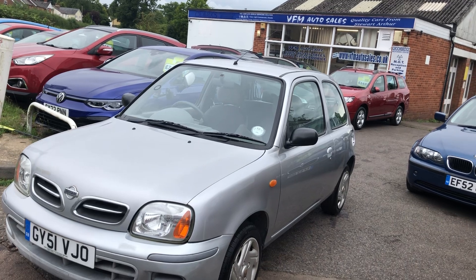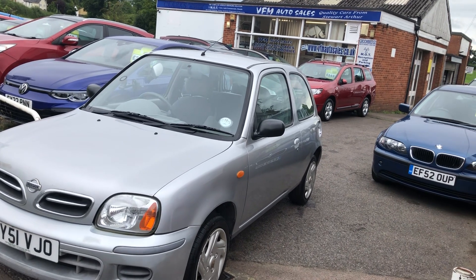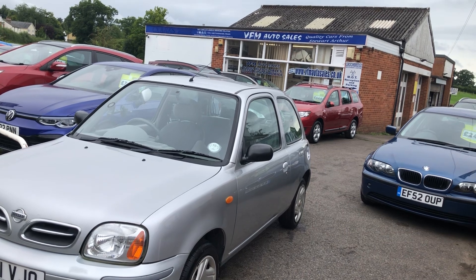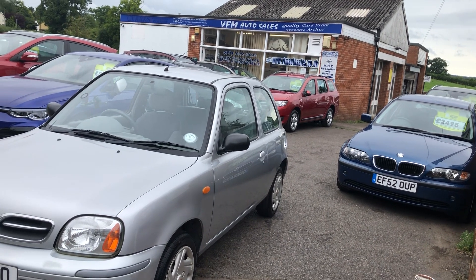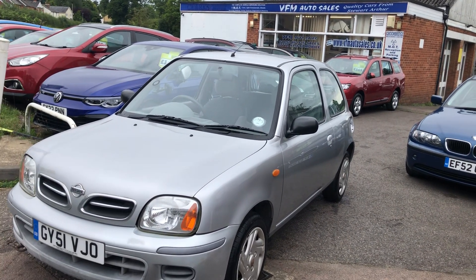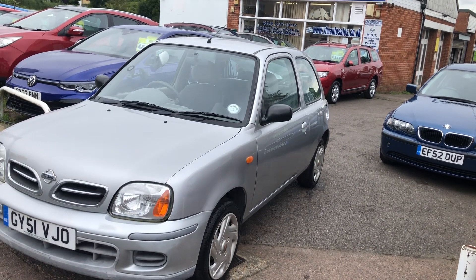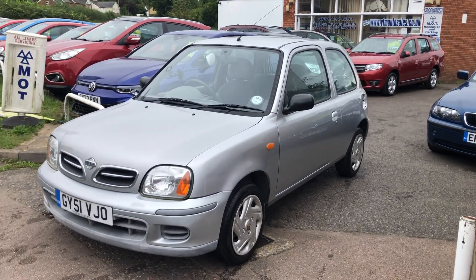Coming with this rather oldie but a goodie Nissan Micra. If you fancy a test drive, we are open seven days a week — hop along with your driving licence and we'll get you out for a drive to see if you agree it's a nice little car. Thank you very much for watching the video and we look forward to seeing you soon. Cheerio!